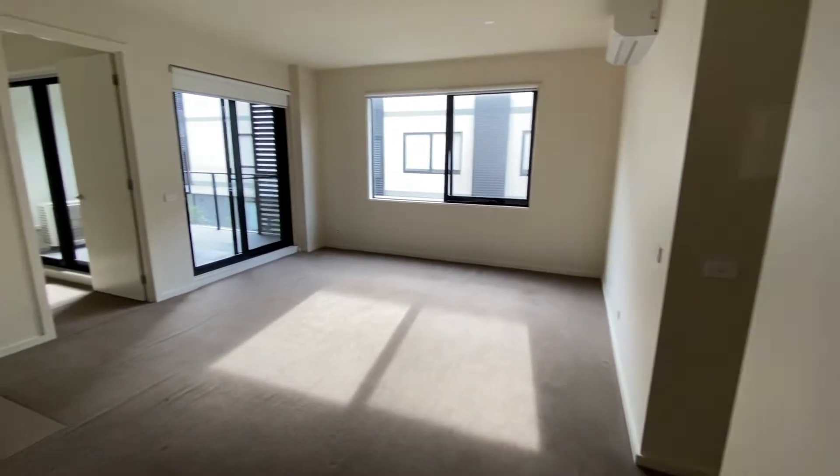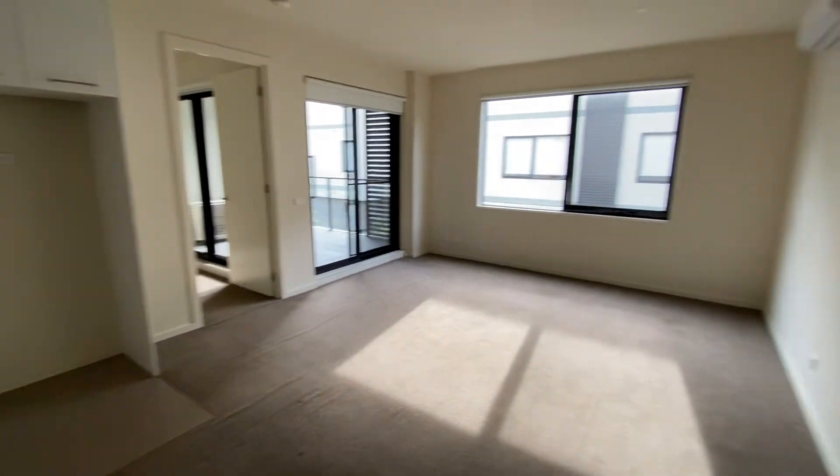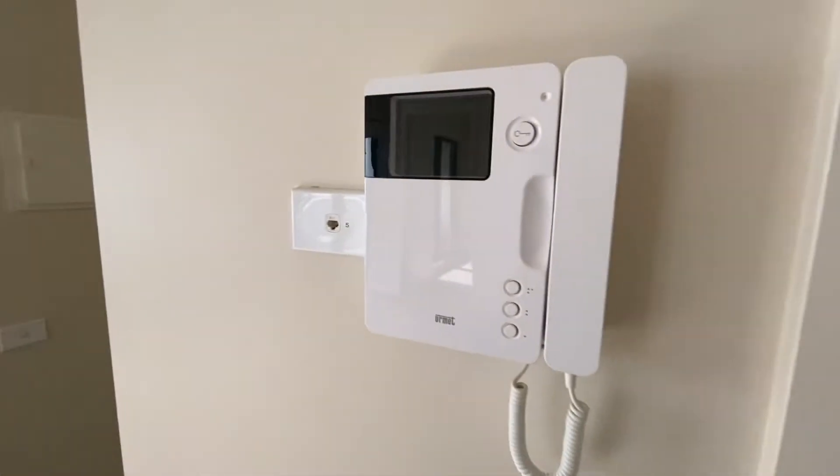Apartment 102. As we enter we can see there is lots of natural sunlight. The intercom system. The laundry room.